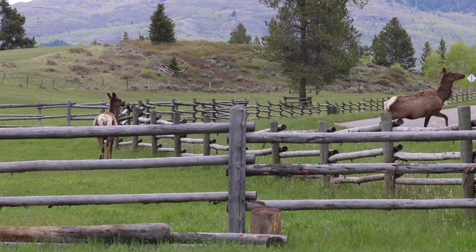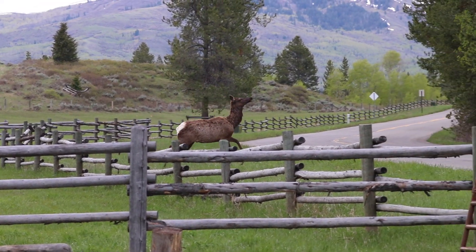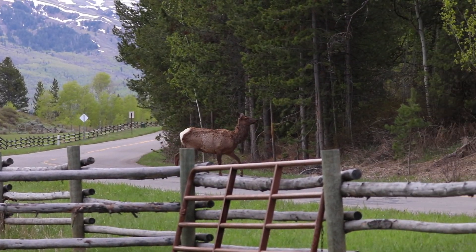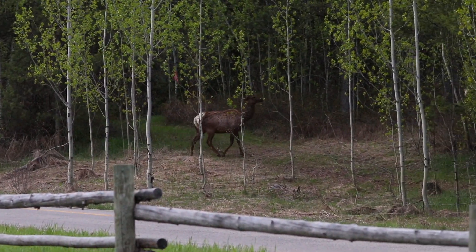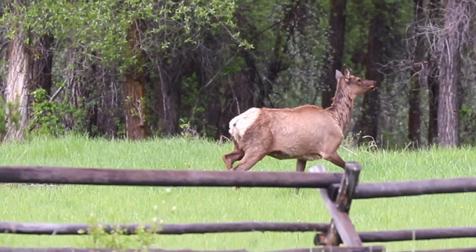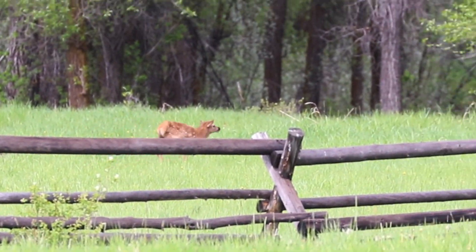Hey folks, just wanted to share with you a little bit of what most wildlife encounters look like. This is two separate encounters over the summer, but this is what a lot of seeing actually wild wildlife looks like. You see them for a few seconds and they're gone again. That's two female elk, and the second one is a female with a little tiny, probably born that day, calf.